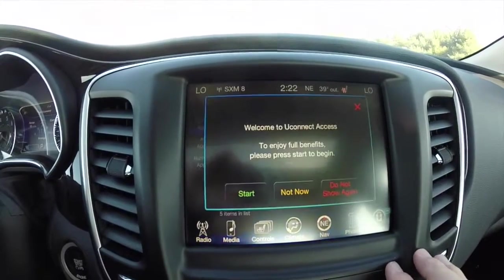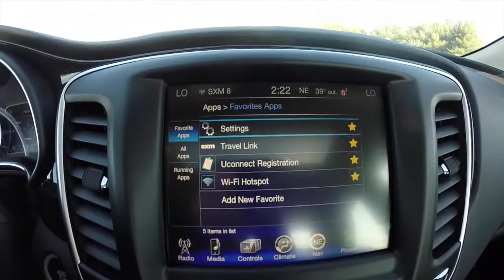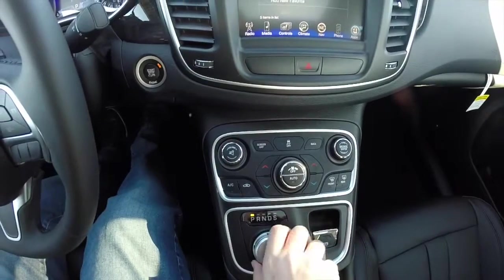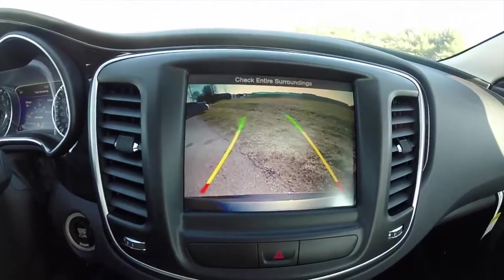The vehicle also has Uconnect apps, which features Sirius XM travel link and a Uconnect WiFi hotspot. The vehicle is also equipped with a reverse camera with dynamic guidance lines.